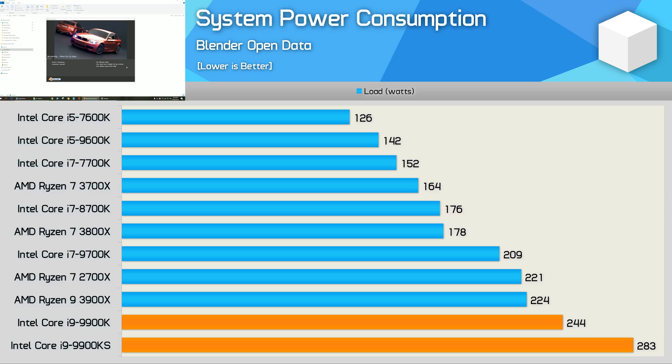Despite taking 30% longer than the 3900X to complete the Blender test, the 9900KS pushed total system power consumption 26% higher. That's pretty crazy. Fully unleashed without TDP restrictions, the 9900K was already a super power-hungry CPU, but the 9900KS sucks down a lot more power for what amounts to only a very minor performance gain. Efficiency really isn't great here.